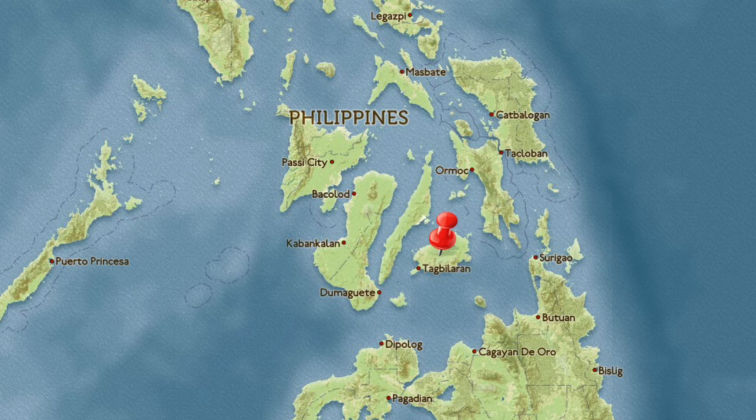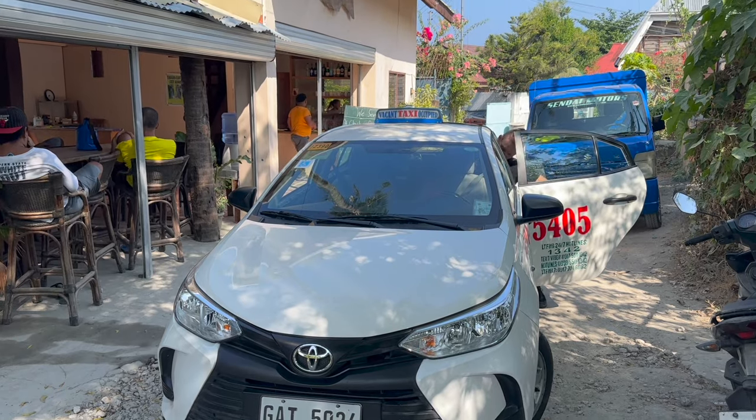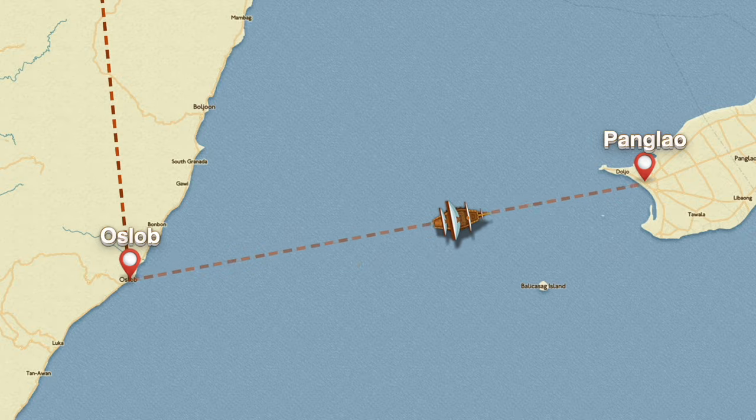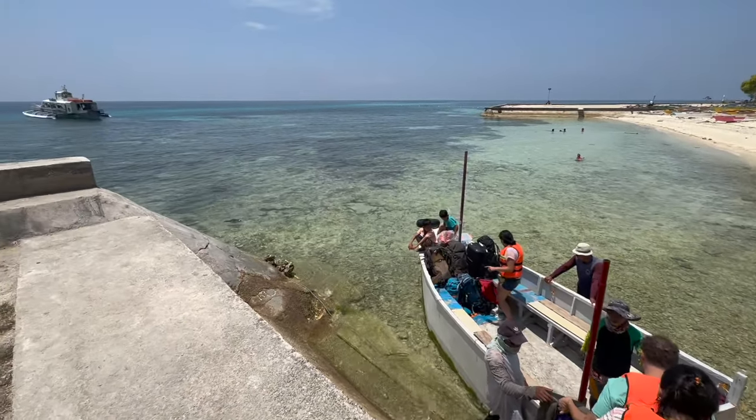Bohol is one of the most visited destinations in the Philippines. To get to Bohol, you will need to take a cab from Mualboal to Oslob, from where you will board a ferry that will take you straight to Panglao.